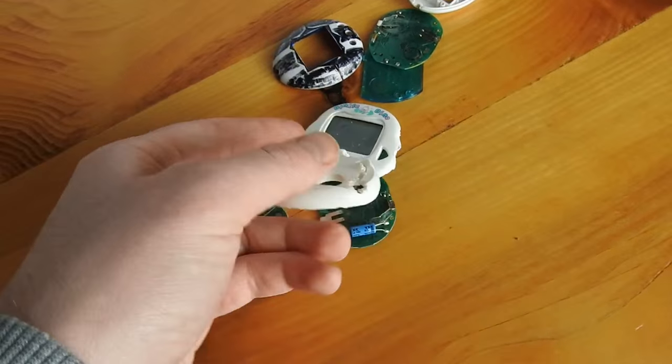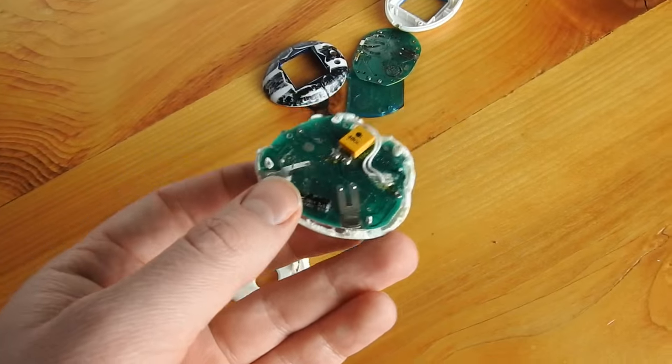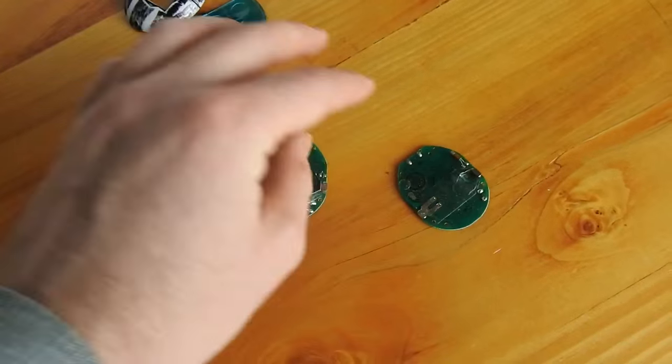But now that I've found these, I do have some ideas about some cool things I could do with them. But that's all I've got this time. Thanks for watching.